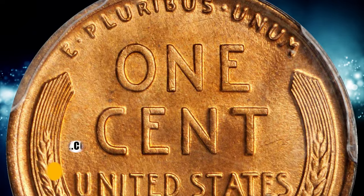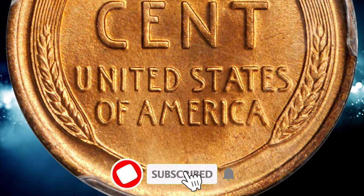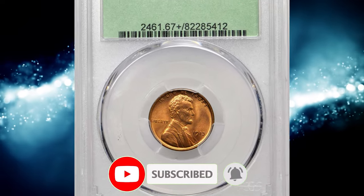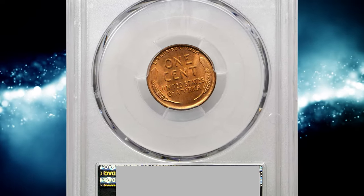It was sold for $35,250. See you in the next episode.